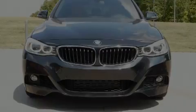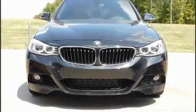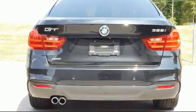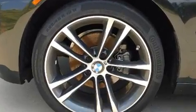Familiarize yourself with a 2016 BMW 328i. With less than 20,000 miles on the odometer, you'll be impressed by a spectacular blend of technology, style, and refinement.